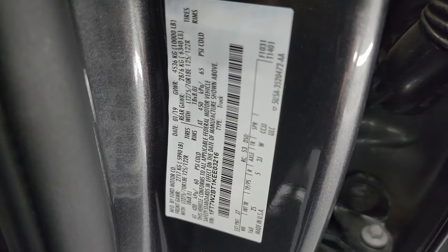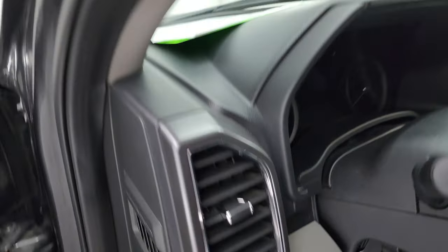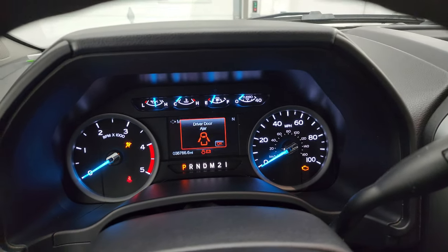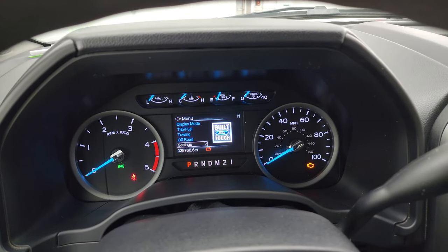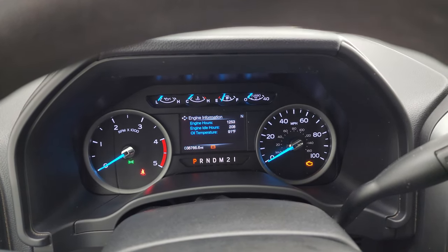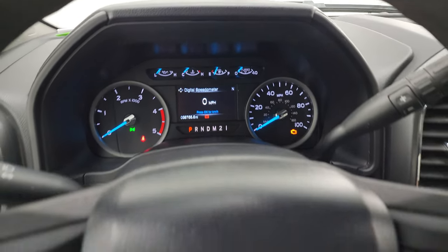I'll show you the VIN sticker as well as the tire and loading information sticker — everybody always wants me to show that. Inside, you can see this one has 38,766 miles. You do get the compass display as well as different drive modes including the digital speedometer. The instrument cluster is very nice and clean.